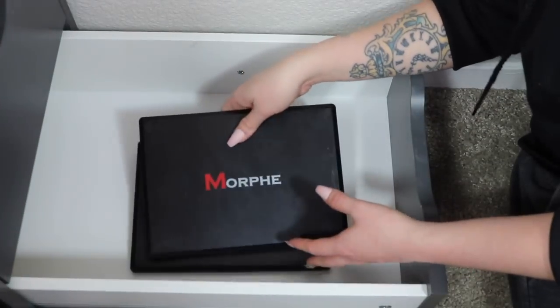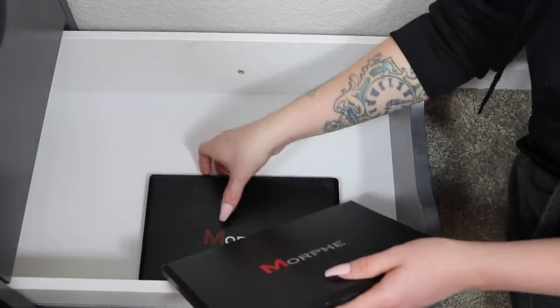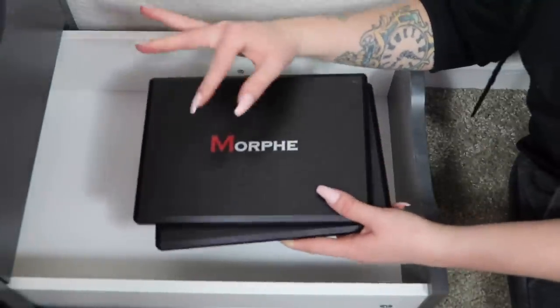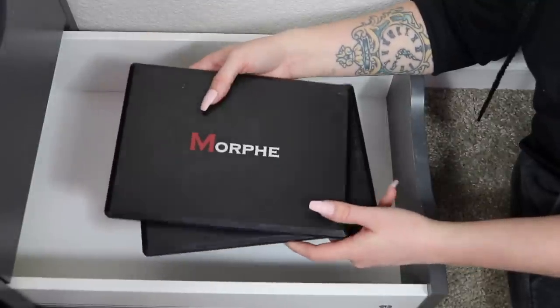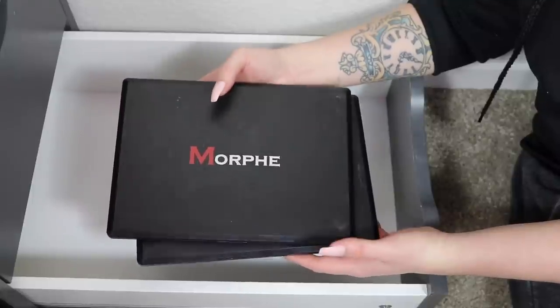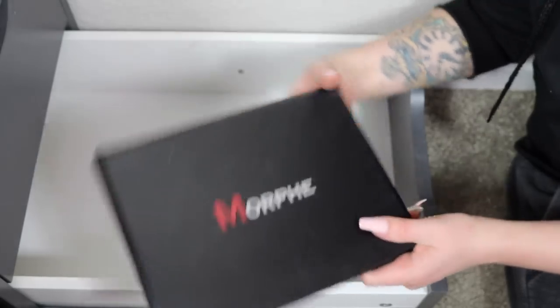I already know a couple I'm starting with. First up to be decluttered are two palettes by Morphe — the 35M and the 35S. Both really beautiful palettes, but I got these almost four years ago. They're only supposed to last about two years, and I just haven't been reaching for them lately, so it's time to move on.